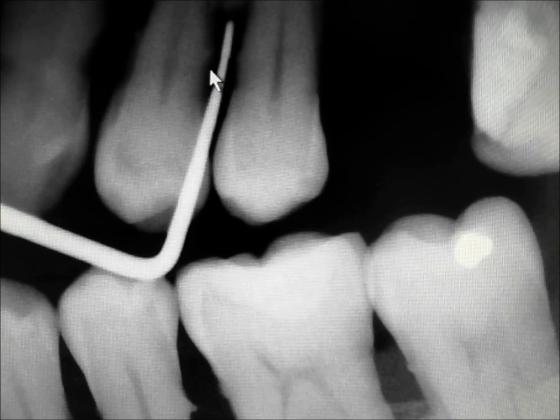Here's an x-ray of a deeper periodontal pocket. Bone level is here. The perioprobe is in place — three millimeters, six millimeters — oh gosh, about seven, eight millimeters deep. And you can see the cause: a little bit of tartar here, a little bit of tartar on the root there. You can see tartar on the roots down here as well.